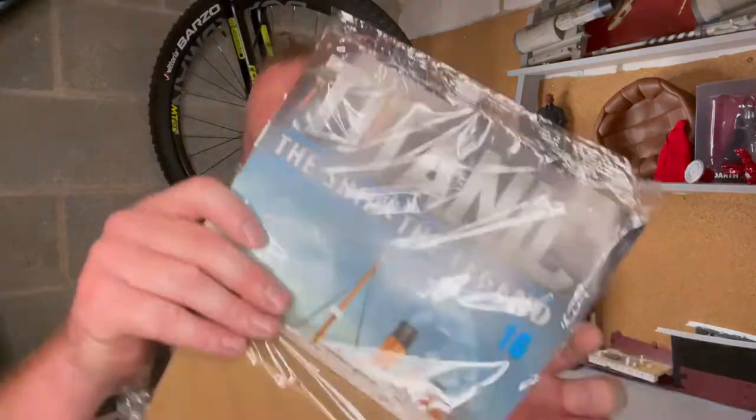Hey guys, welcome back to the channel Rich43. Today we're building issue 16 of Build the Titanic from Hachette Partworks. If you're not already subscribed, please click that subscribe button. Give me a big juicy thumbs up and please enjoy the video — let's crack on.